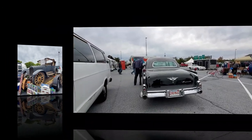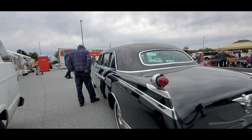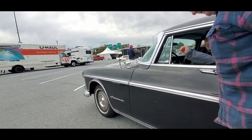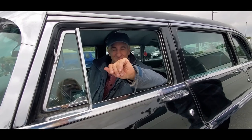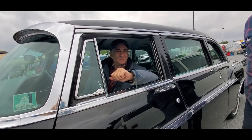I love this Imperial Limousine — this is absolutely spectacular. What year is it? 1956. That's why it's got the drums all the way around, not disc. This is fantastic. Who was it built for?